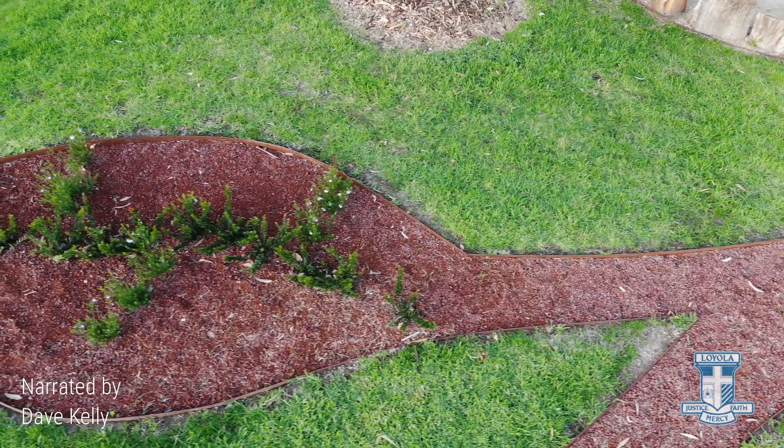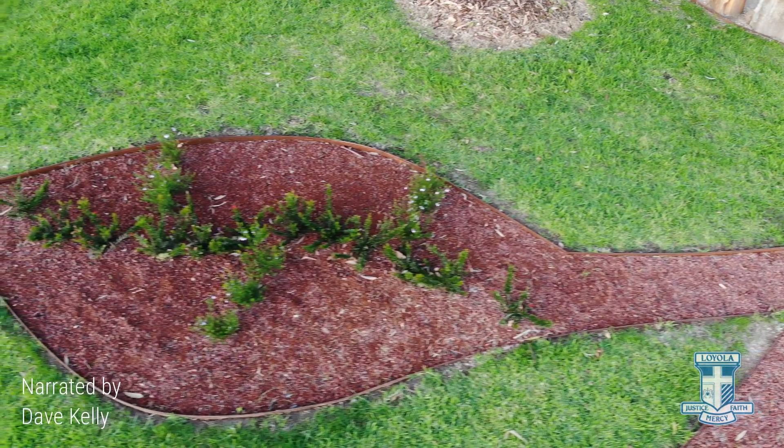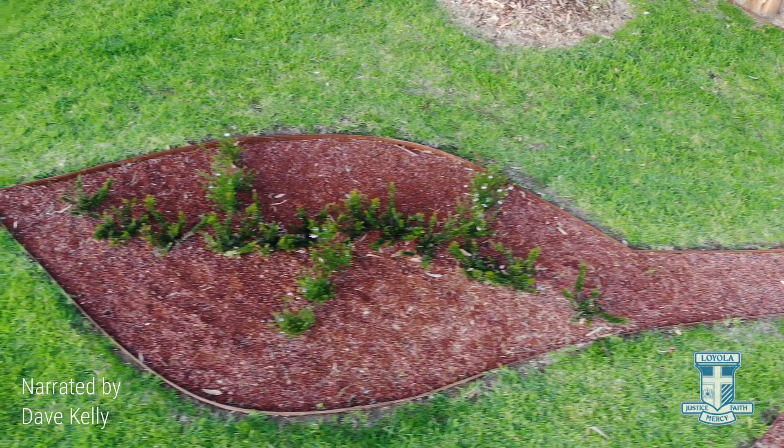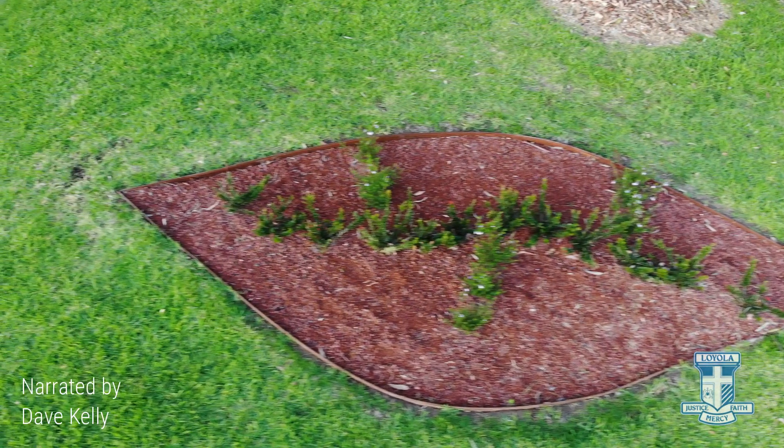Leaf 5 is a goanna. The belly of the goanna is leaving a path, with three sets of claws pulling itself along.